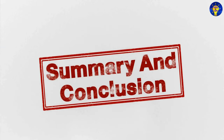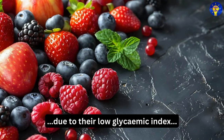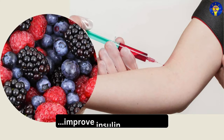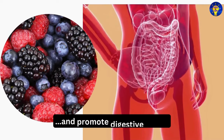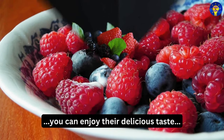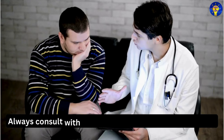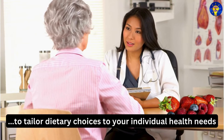In conclusion, remember that berries are among the best fruits for people with diabetes due to their low glycemic index, high fiber content, and rich antioxidant profile. In particular, they help regulate blood sugar levels, improve insulin sensitivity, support heart health, aid in weight management, and promote digestive health. By incorporating a variety of berries into your diet, you can enjoy their delicious taste while reaping significant health benefits that support diabetes management. However, always consult with a healthcare provider or a dietitian to tailor dietary choices to your individual health needs.